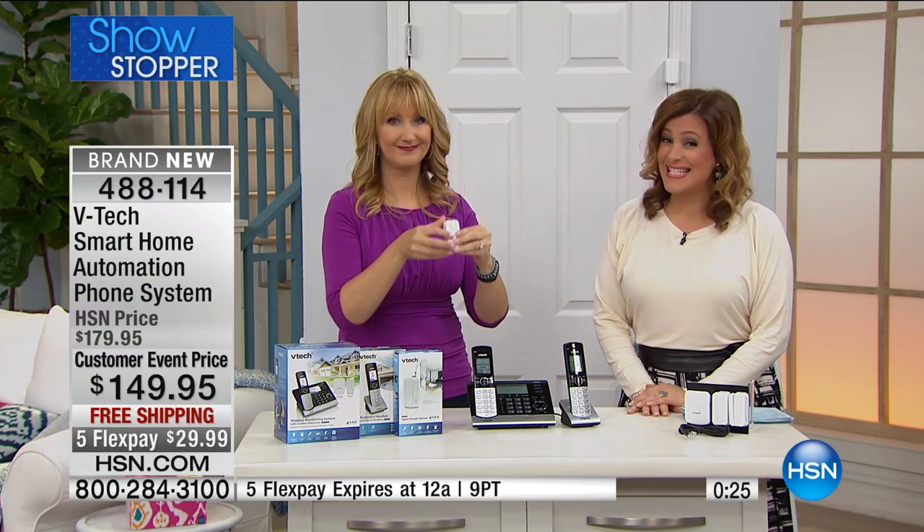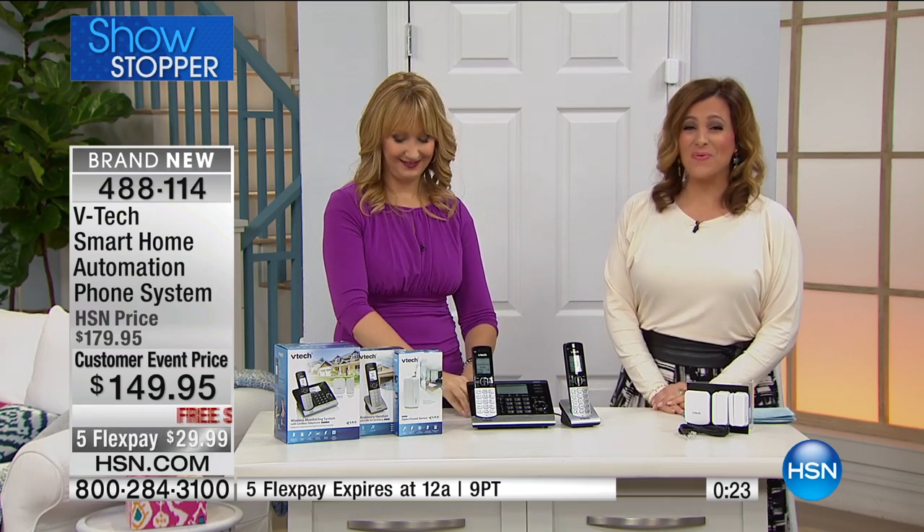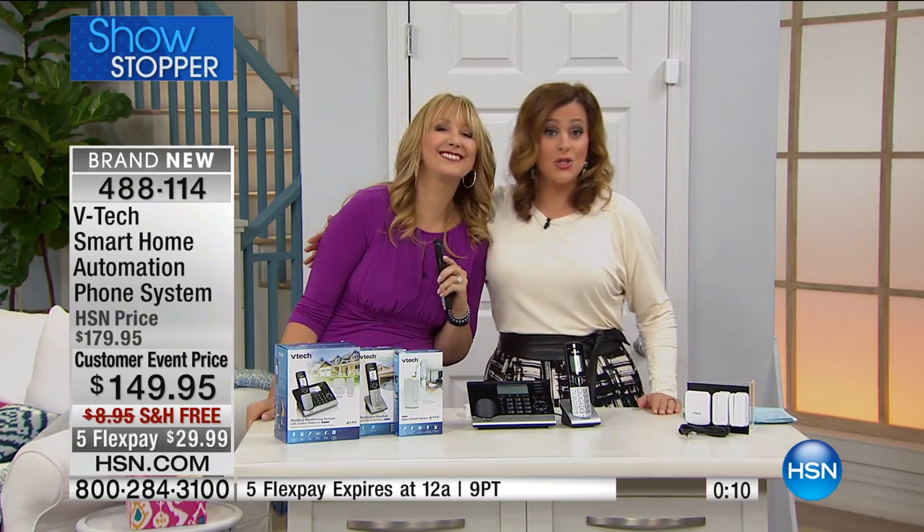Remember, the flex is this day only. 488-114 is your item number in this brand-new launch. I have 350 of these left now — thank you for your calls. If you want it, you need to be in the ordering process quickly. 488-114 is your item number. Great to see you — it's back at noon today, everybody. Have a wonderful day.